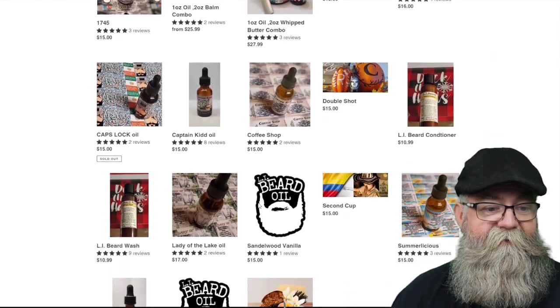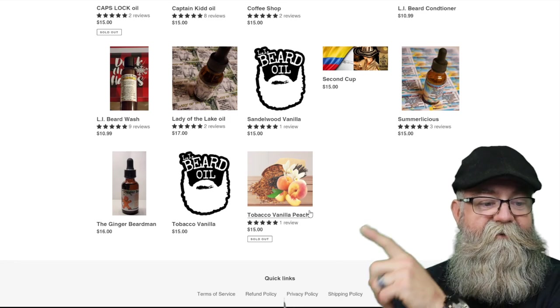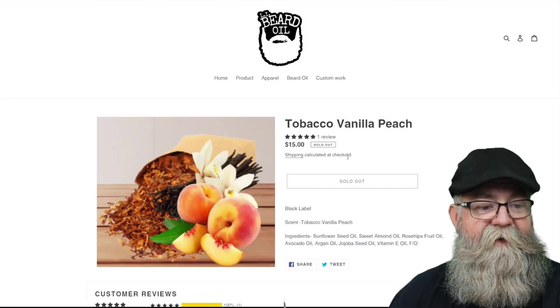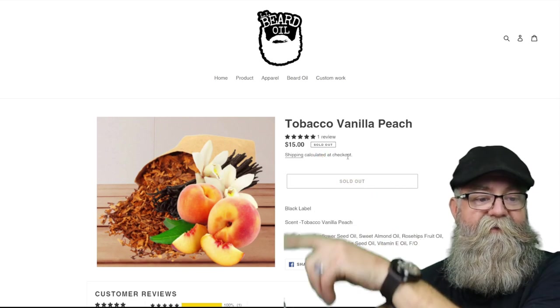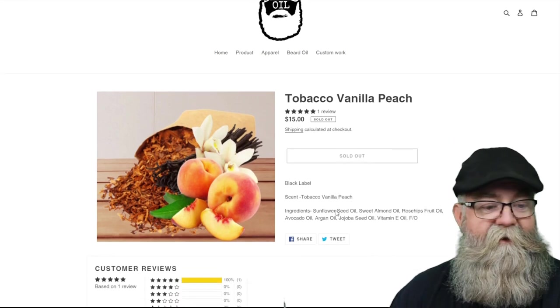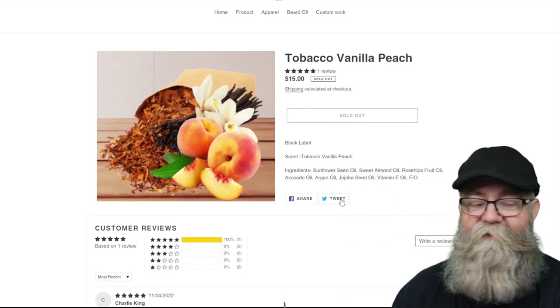Scroll down to our first scent, which is Tobacco Vanilla Peach. As you can see, it's priced at $15, but it is currently sold out, so hopefully it'll get back in stock soon. The scent profile is tobacco, vanilla, and peach.